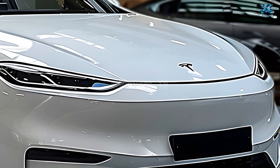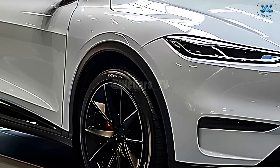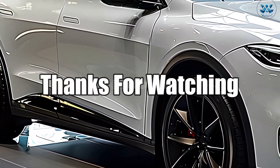The Model Y electric SUV from Project Juniper is gorgeous on the outside, eco-friendly, and features a luxurious interior. Thanks for watching.